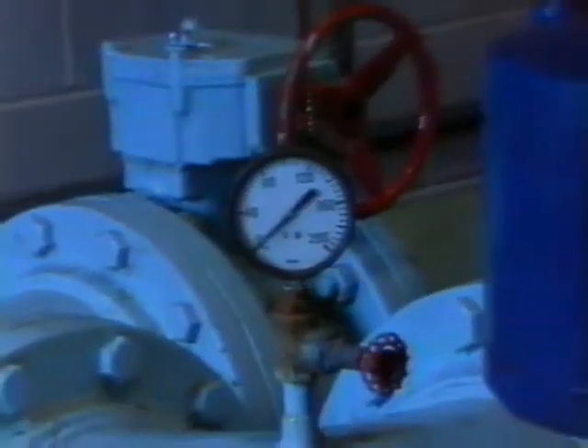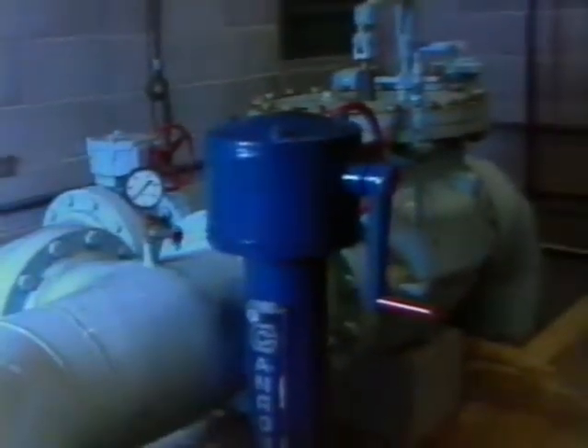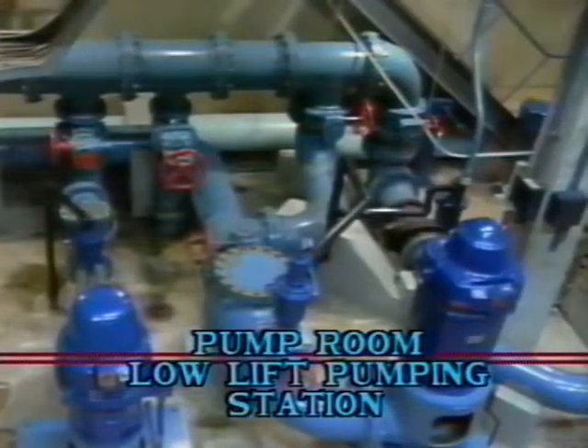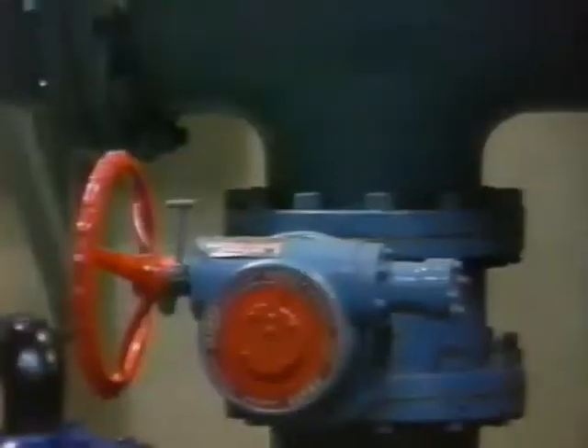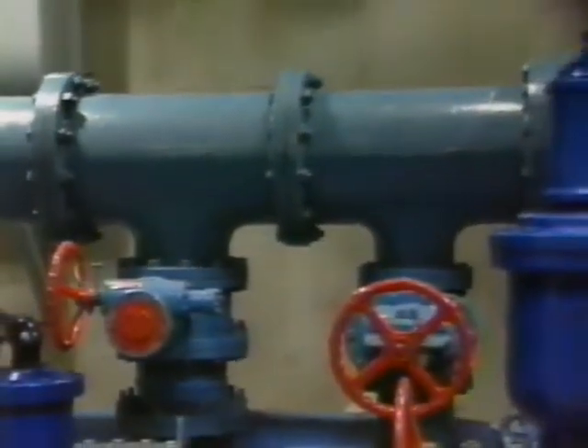Water gravity feeds through this 36-inch line into the screen well, passes through the screen to the low-lift inlet channel, at which point we add pre-chlorination. We add this pre-chlorination to kill the bacteria in the raw water before it enters the pipes to the filter area. Water passes from the front end of the chamber into the pump chamber, where it is picked up by three low-pressure pumps. We can supply up to 13 million gallons of raw chlorinated water at this point.